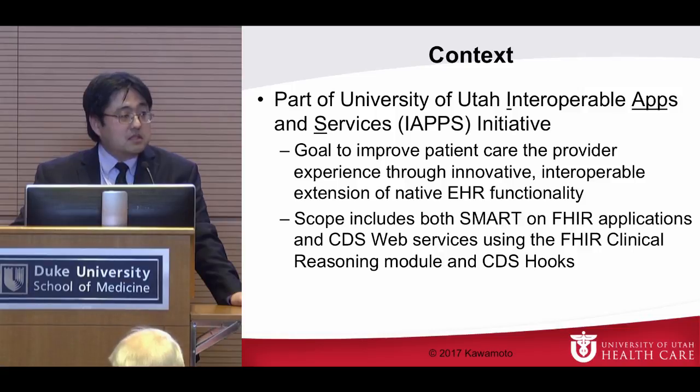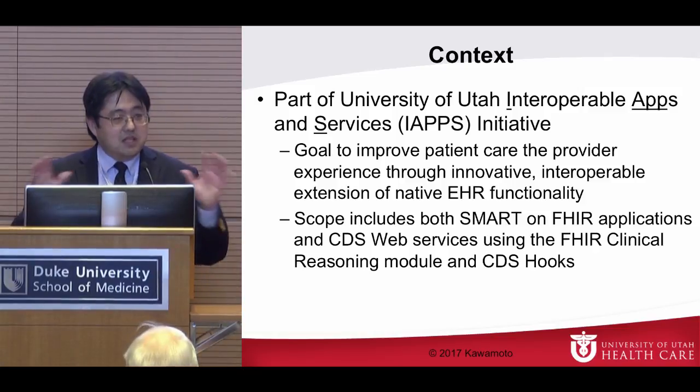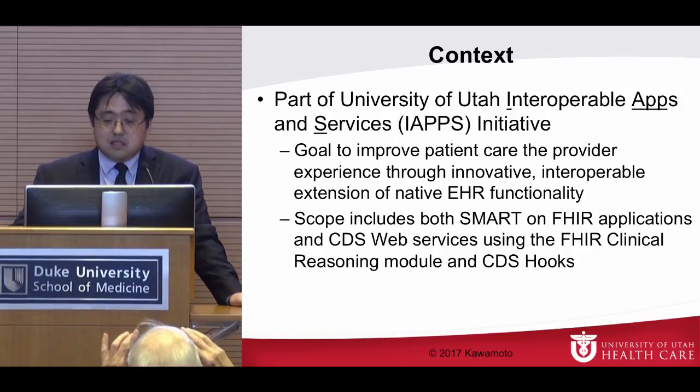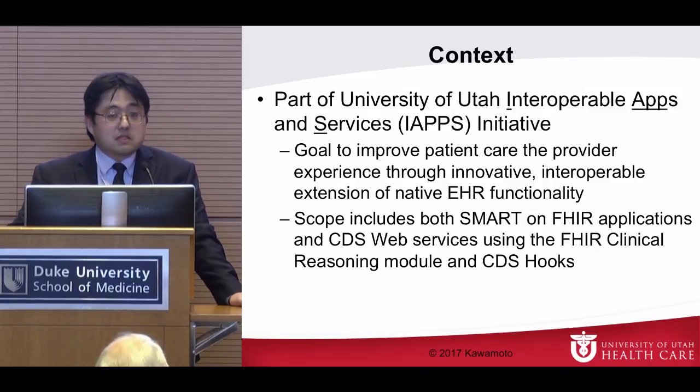It's really about how we can extend our native EHR functionality — which in our case is Epic — through interoperable extensions. We know a lot of what you can do with Epic, having gone through about five weeks of training at Epic headquarters, but there are some places where you want to extend the EHR. Our goal is to take these capabilities and improve patient care, but also very importantly improve the provider experience.